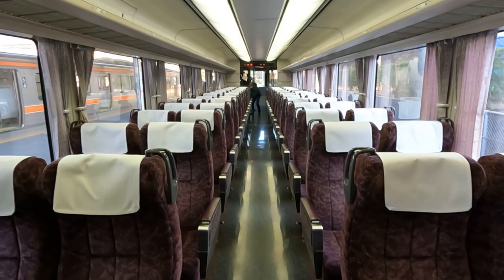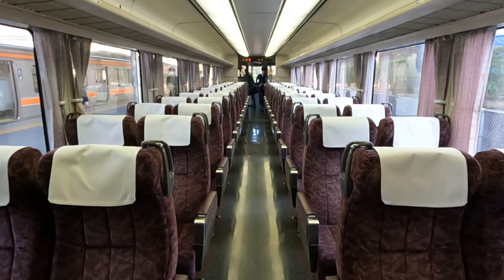Here is a shot of standard class. Bay seats can't recline but the regular ones can. At the door area you'll find the trash cans. It is time to make our way to Kofu — travel time is 2 hours and 18 minutes.